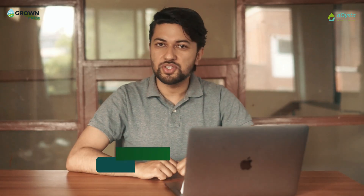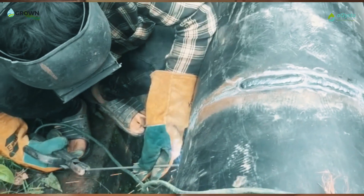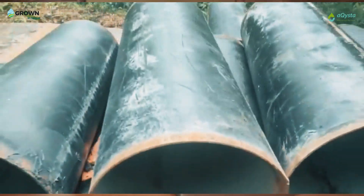Hello, this is Anjang Khanal, implementation engineer here at Akista, in charge of handling all implementation and operation projects of Akista's developed hydro-powered pumps all over Nepal.